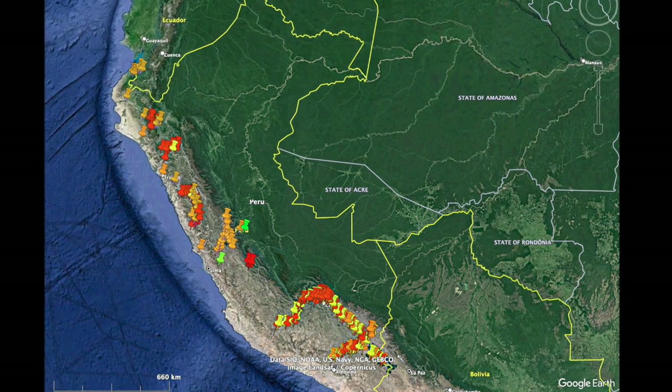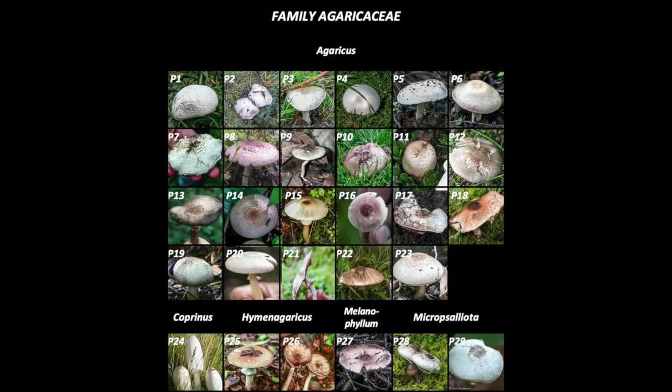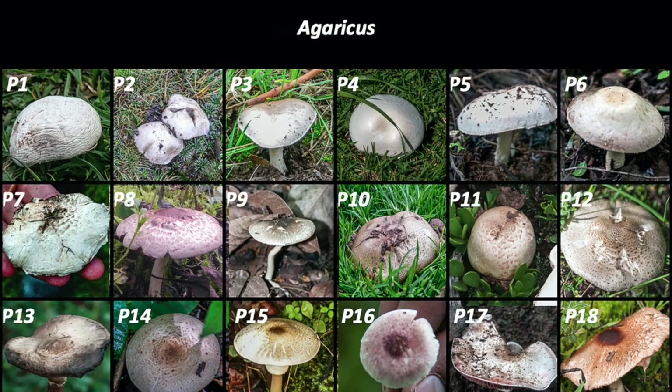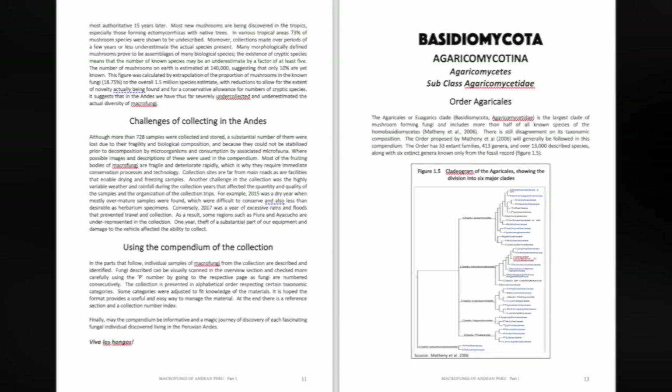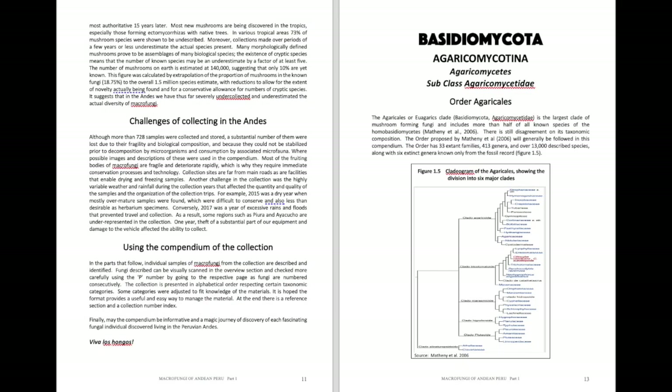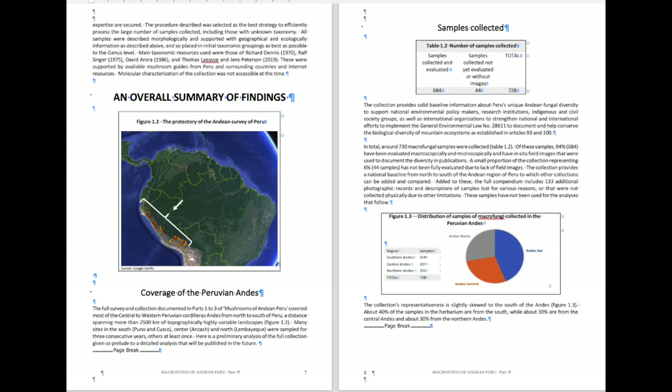The coverage spans from Puno in the south by Bolivia to Tumbes in the north bordering Ecuador. The book begins with a visual thumbnail overview of the 277 mushrooms covered in part one.